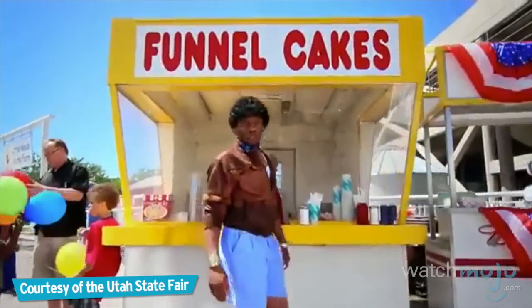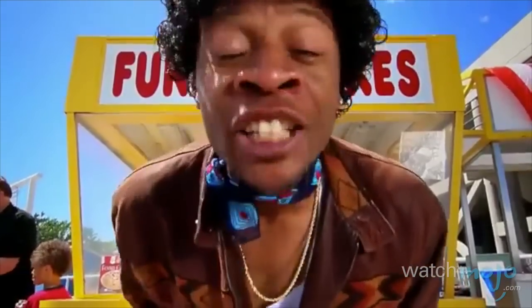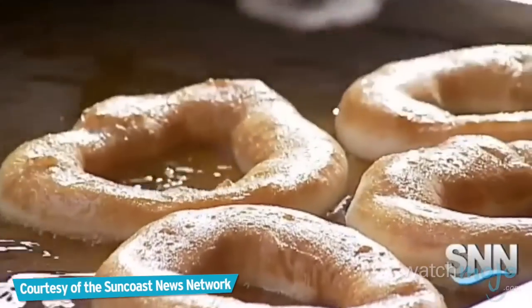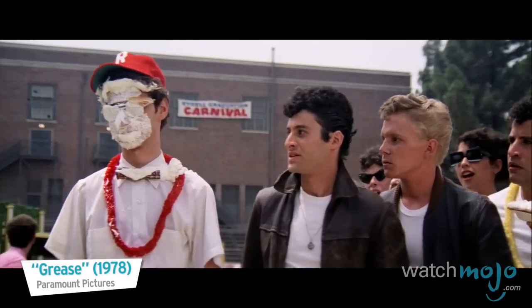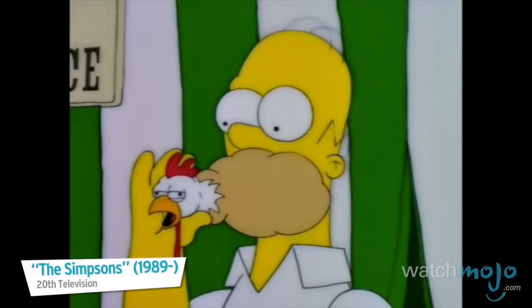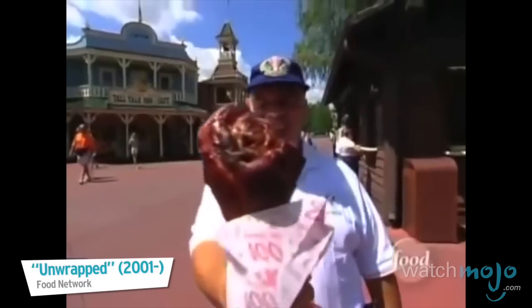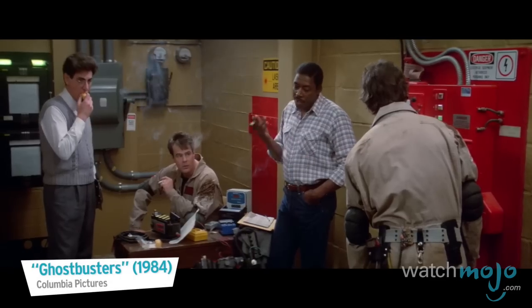You're so smooth and so creamy, but I'm gonna turn you into a deep-fried delicacy. These foods help complete the carnival experience. Welcome to WatchMojo.com, and today we're counting down our picks for the top 10 classic carnival foods.